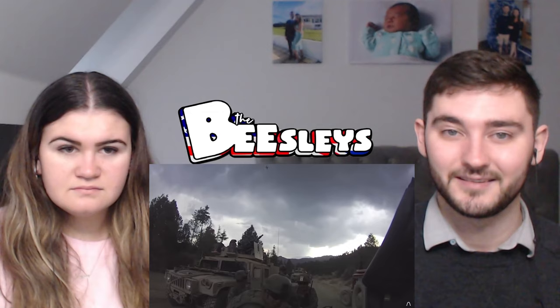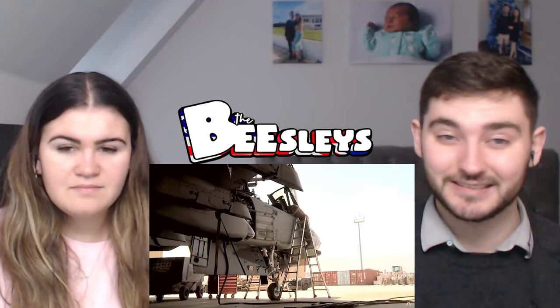The A-10 was a plane designed specifically for the role of close air support — close to friendly forces and close to unfriendly forces. It requires a plane capable of absorbing a great deal of damage as it comes under fire.